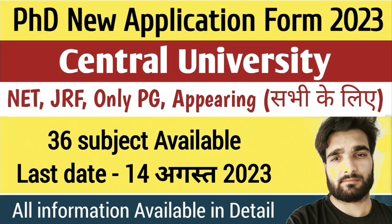Hello guys, good morning to all of you. Welcome to our channel Constance Mind. Today I am going to discuss about the Central University's new application form for the session 2023.